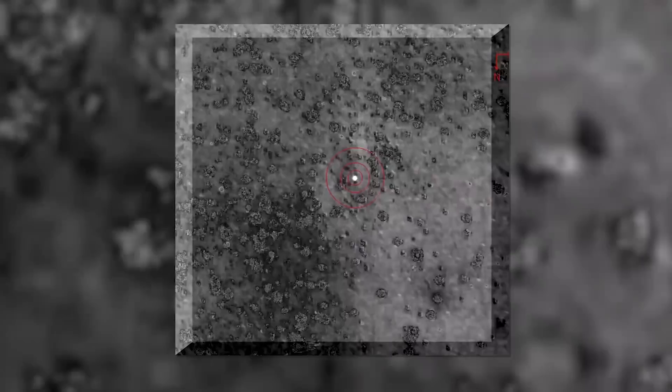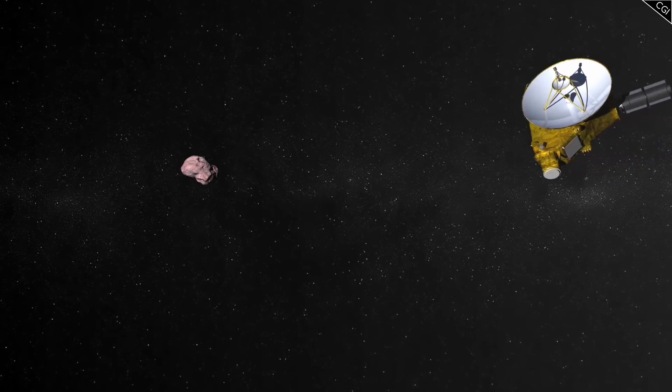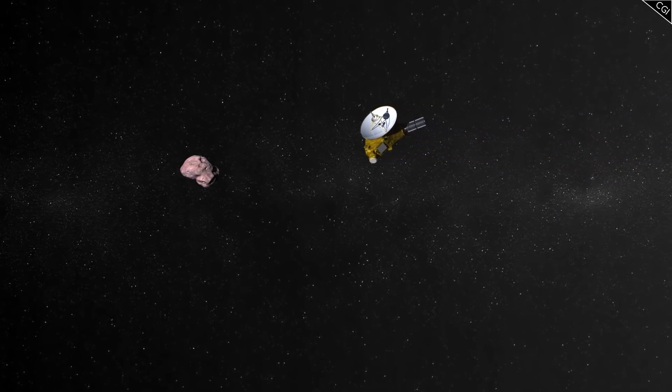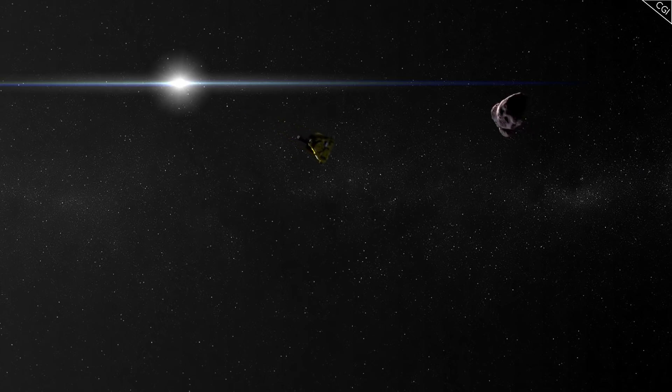But incredibly, they didn't even know of its existence before New Horizons was launched. So what is Arrokoth? What does it look like? And what makes it unlike anything we've ever seen before? I'm Alex McColgan, and you're watching Astrum, and together we will explore almost everything there is to know about Arrokoth.